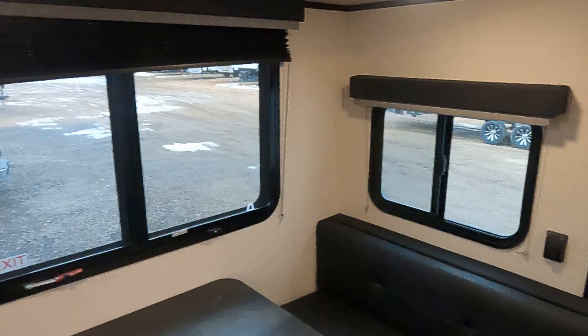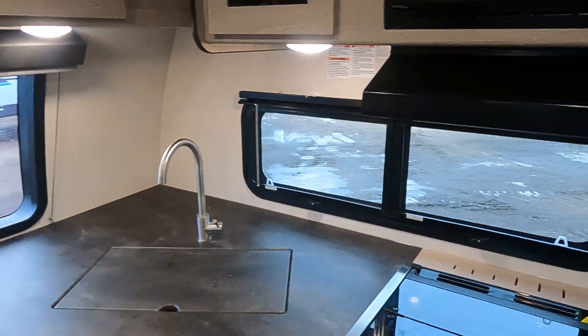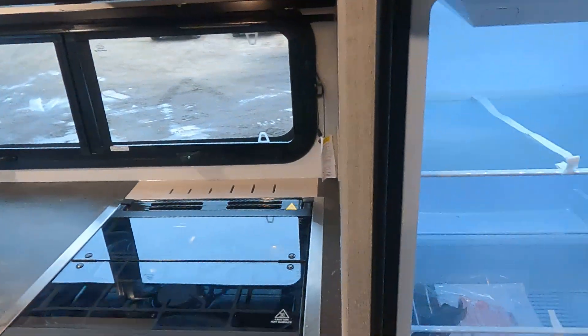I mean, you can see out. It's very, very light in here — it's very cool. Very young refrigerator.